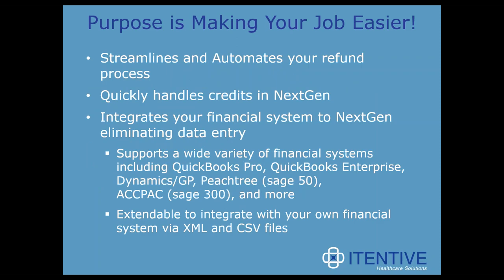The purpose of Refund Manager is to make your job easier. We do that through the streamlining and automating of the refund process from start to finish — from the point that you identify where the credit balances lie in the patient accounts to the point that you issue a refund check. We looked at that total process and found places to eliminate data entry, including integration with your accounting application, either through a direct interface or a CSV file.